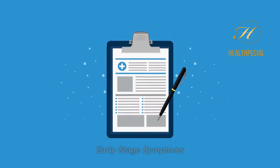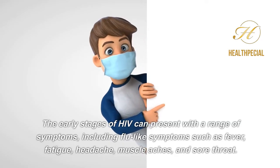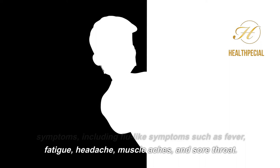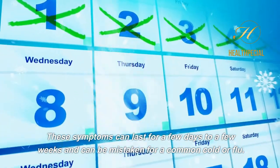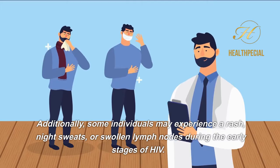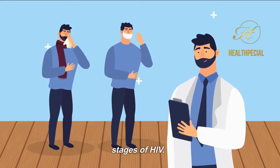Early Stage Symptoms. The early stages of HIV can present with a range of symptoms, including flu-like symptoms such as fever, fatigue, headache, muscle aches, and sore throat. These symptoms can last for a few days to a few weeks and can be mistaken for a common cold or flu. Additionally, some individuals may experience a rash, night sweats, or swollen lymph nodes during the early stages of HIV.